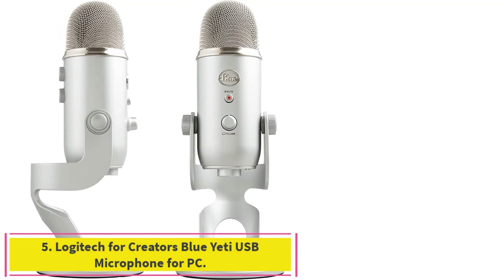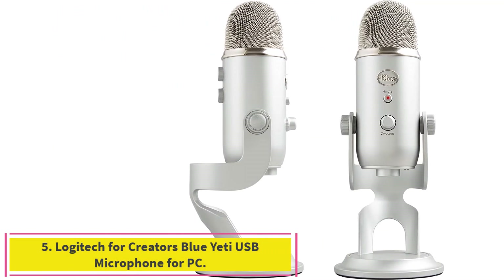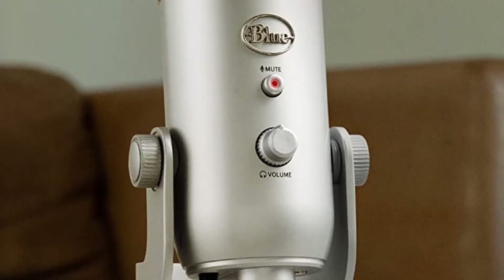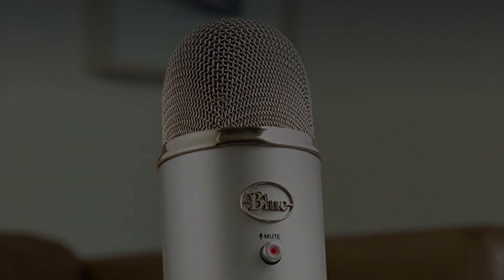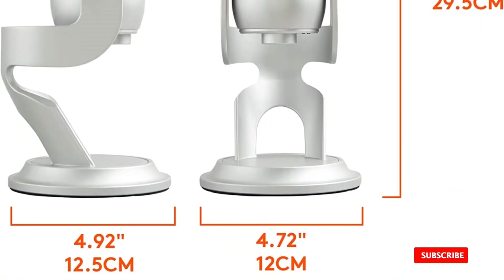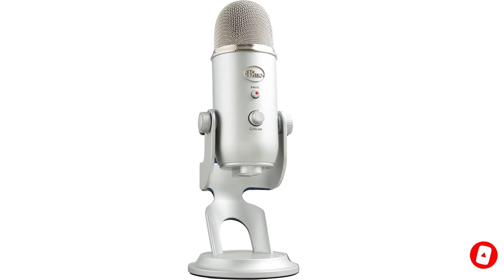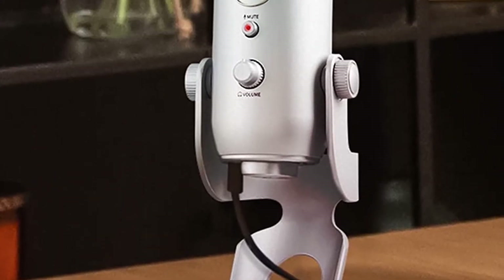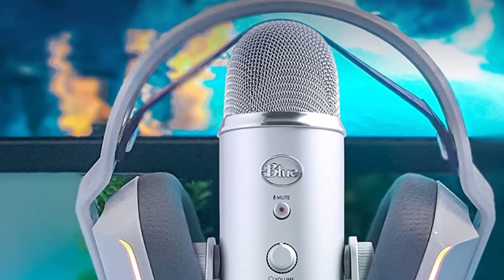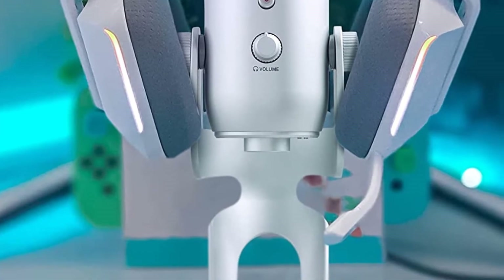Number 5: the Logitech for Creators Blue Yeti USB Microphone for PC. It produces clear, powerful, broadcast quality sound for YouTube, game streaming, podcasting, Zoom calls, and music. You can craft the perfect broadcast vocal sound with enhanced effects, advanced modulation, and HD audio samples through the Advanced Blue Voice software, compatible with Yeti, Yeti Nano, and Yeti X — accessible via Logitech's free G-Hub software. Flexible cardioid, omni, bi-directional, and stereo pickup patterns allow you to record in ways that would normally require multiple mics. Controls for headphone volume, pattern selection, instant mute, and mic gain put you in charge of every level of the recording and streaming process.